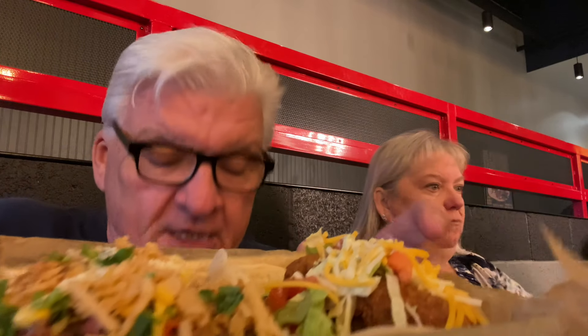Got a little heat to it, but not too bad. I can't tell you which taco is which — wait, I can too. This is the trailer park because it's got the fried chicken, and this is the hog father right here because it's got the pork. Thank you, Michelle. It's really good. Oh man, it is.